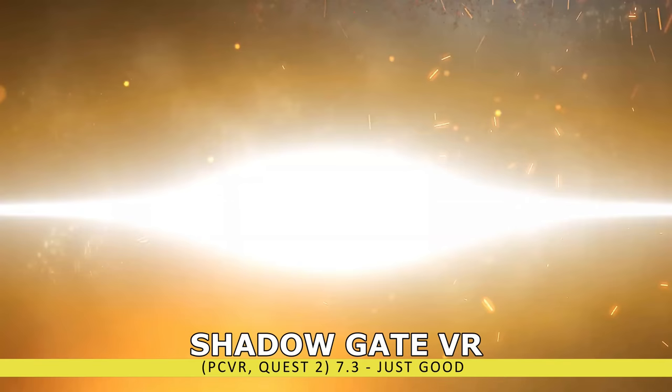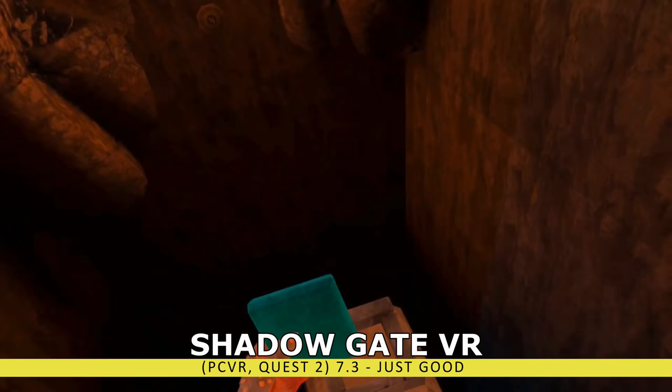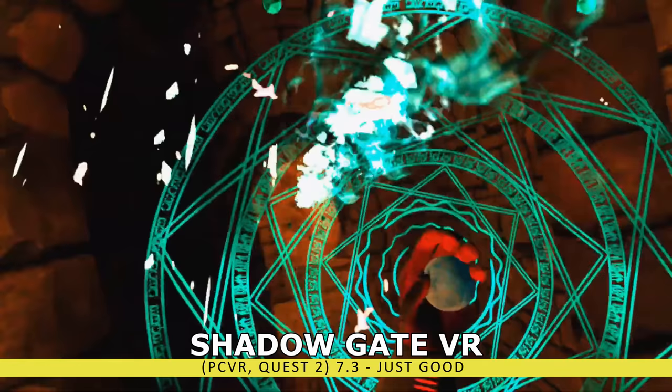Similarly, Shadowgate was a VR reworking of a classic adventure title. Unfortunately, it was lacking immersion, the mechanics and puzzles were simplistic, and the combat didn't offer much either. There are some redeeming characteristics, and VR doesn't offer many experiences like this, but unless you absolutely love this genre, it's a little hard to recommend.